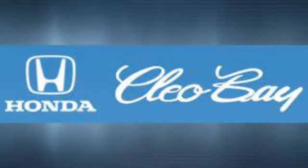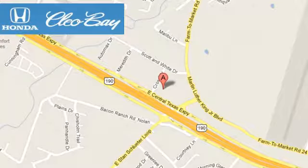Clio Bay Honda is one of the premier Honda dealers. We're conveniently located at 3907 East San Tex Expressway in Killeen, Texas.